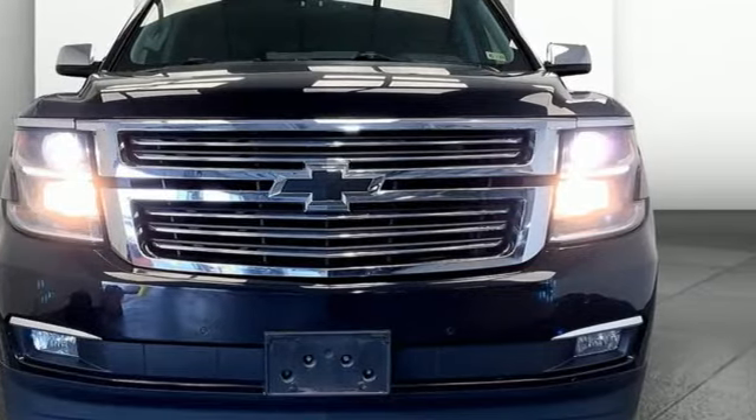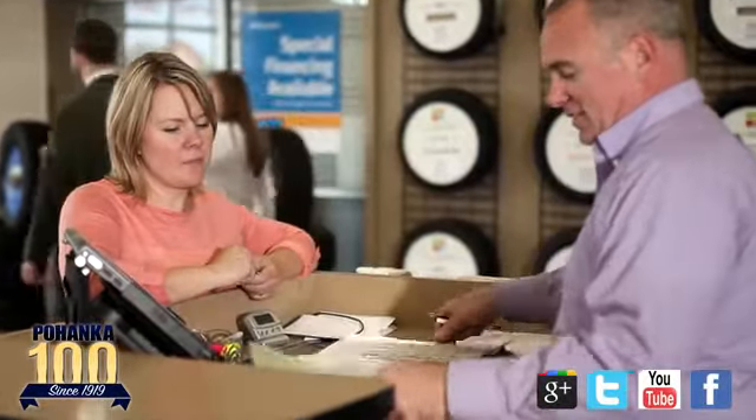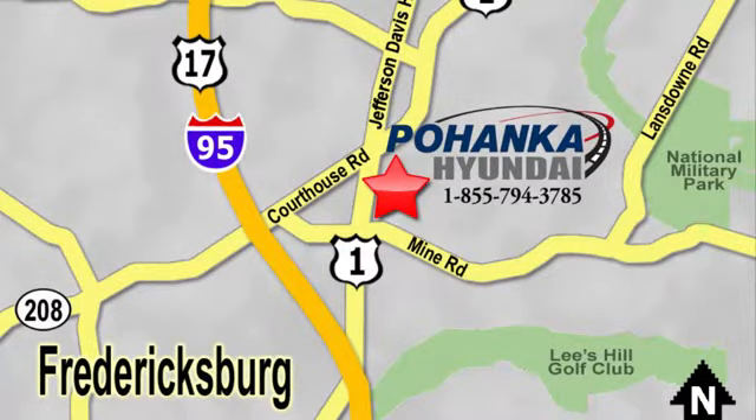Hurry in today and see it for yourself. Great service, great selection, and low prices. That's why Poheka Hyundai of Fredericksburg is a great place to buy a car. Visit today, located on Route 1 in Fredericksburg, Virginia.